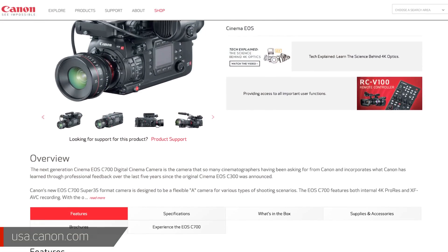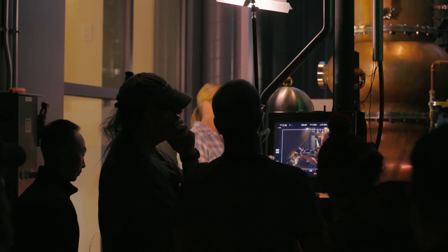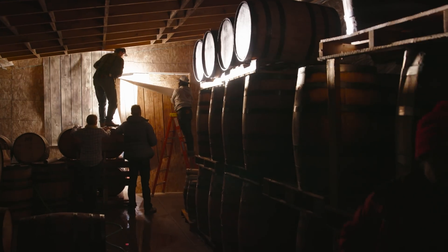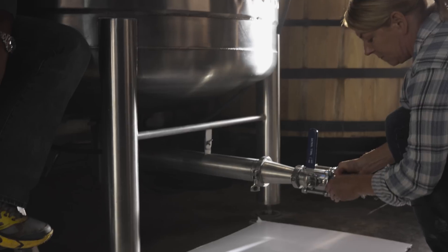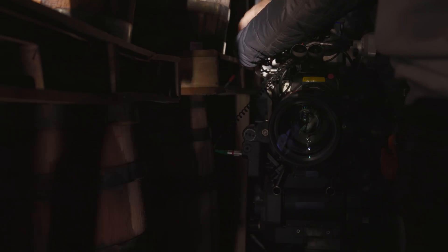If you want more specs and details about the C700, I'm going to urge you to head over to the Canon USA website to catch up. Today we'll be following director Tyler Stapleford and cinematographer Russell Carpenter ASC as they shoot our third story line. This will include dimly lit rooms with lots of texture, showcasing how the EOS C700 handles low light with extremes of dynamic range and sensor sensitivity.